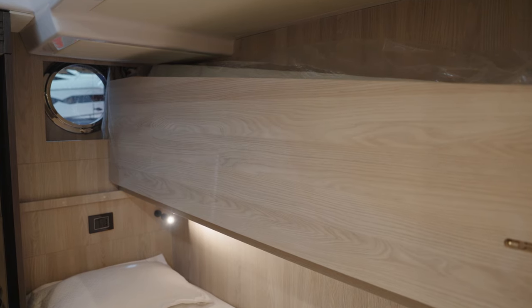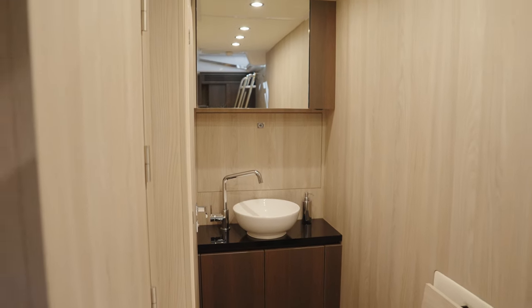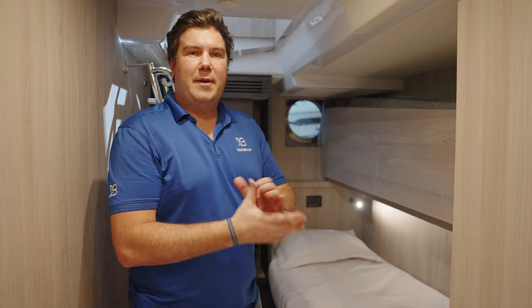Sleeping two in here would be incredibly cosy. There's an open-plan sink and a separate shower cubicle, so you've got all the facilities you need — it's just not particularly spacious.